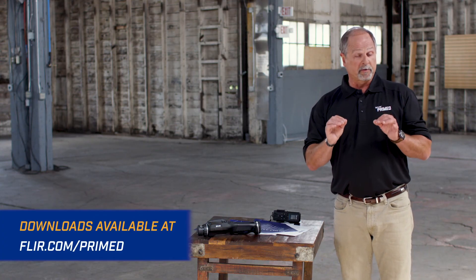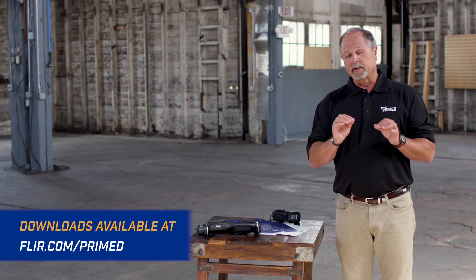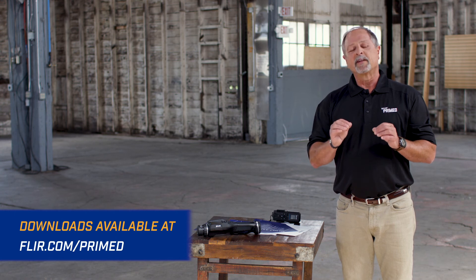We've got a great download for this episode too. You can check it out at flir.com/prime. Thank you for watching.